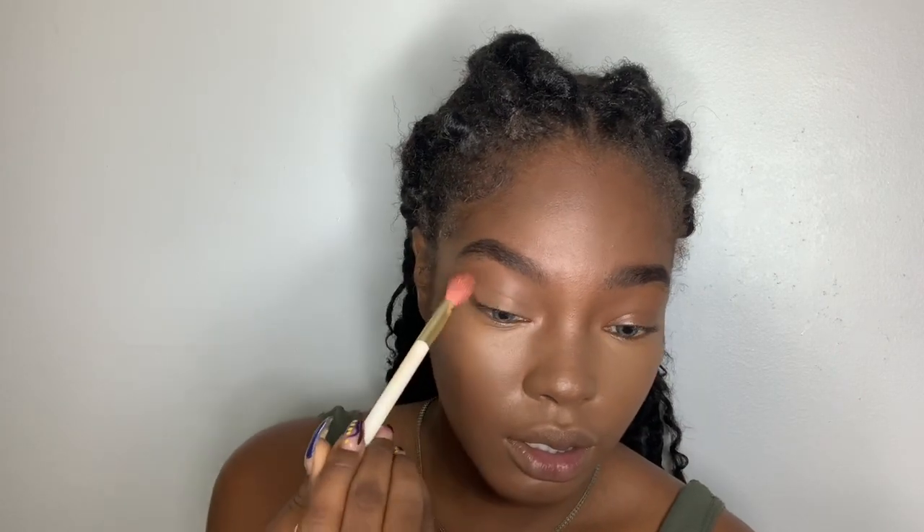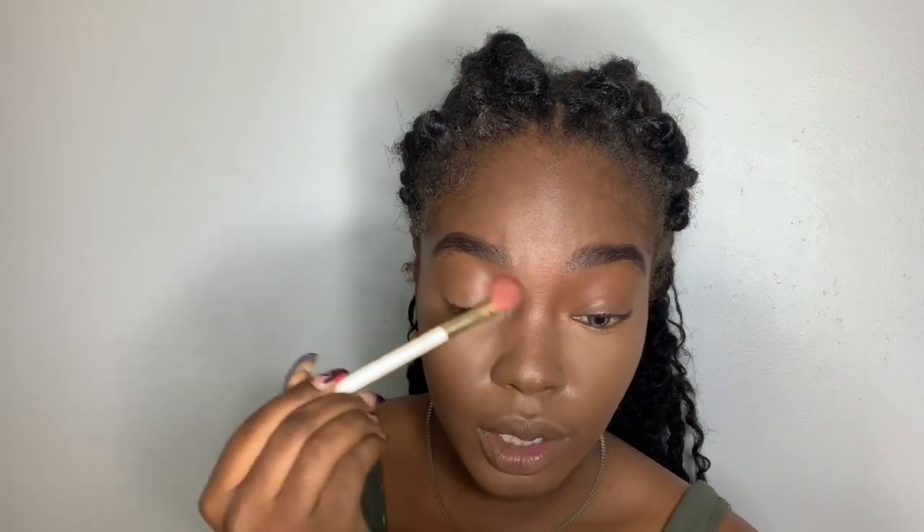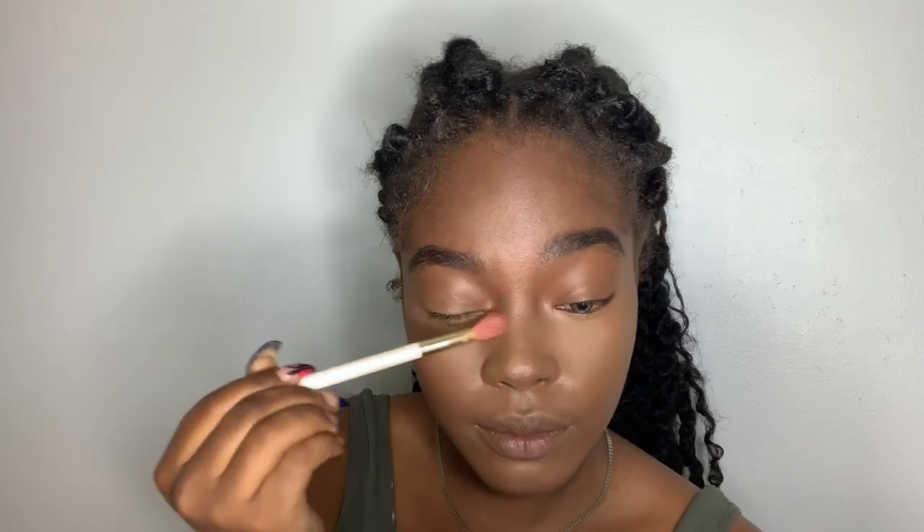I'm just setting my lids here because I do get oily lids, then bringing that color all the way down my nose and flicking it in. I don't know if you guys can tell the difference already, but it just gives that natural lift and slenderizes the nose.